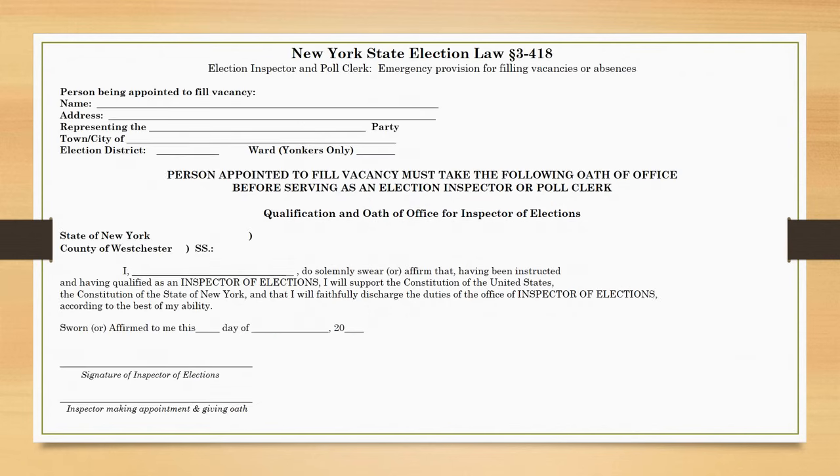To open the polls, an election district must have at least one inspector present from each of the two major political parties — one Democrat and one Republican. If when you arrive you have only two inspectors in your district and they are both registered in the same political party, one inspector can be sworn in to represent the opposite party until a substitute arrives. You must swear in the replacement worker and complete the provision to fill a vacancy, which you will find in your binder.